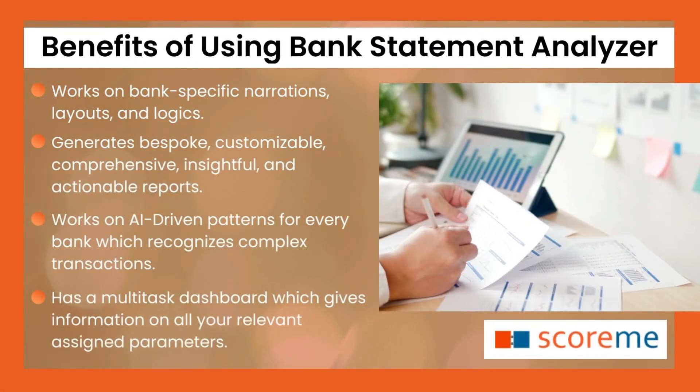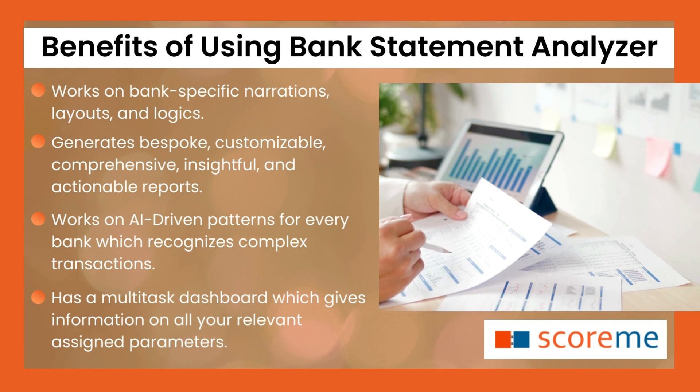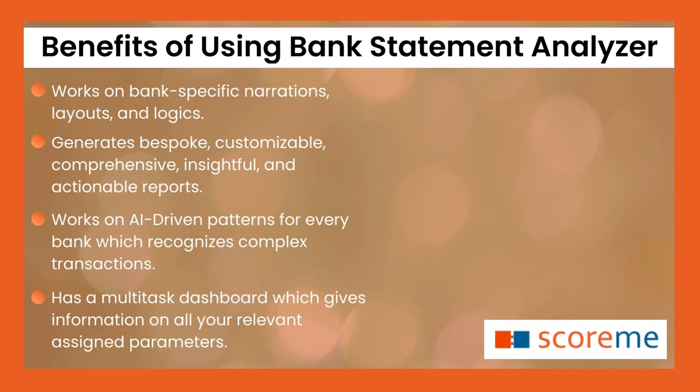Benefits of using Bank Statement Analyzer: Works on bank-specific narrations, layouts, and logics. Generates bespoke, customizable, comprehensive, insightful, and actionable reports.